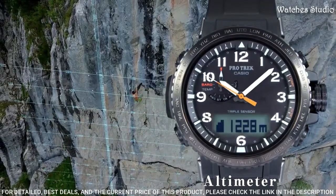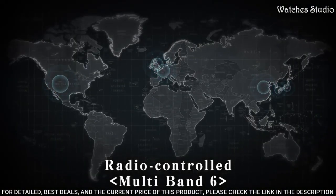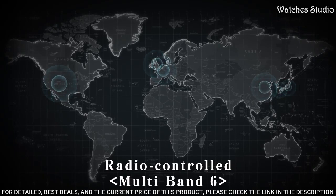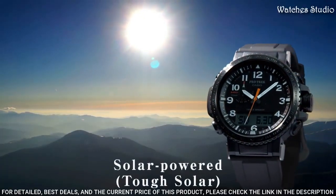World time, chronograph, countdown timer, alarm, power reserve indicator, perpetual calendar, cold resistance, backlight, date, day, month.